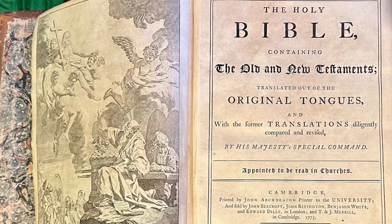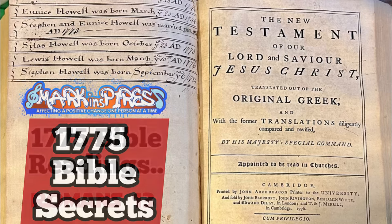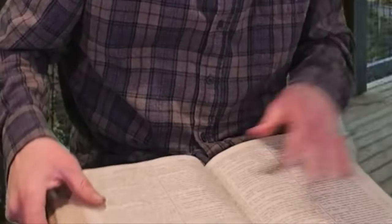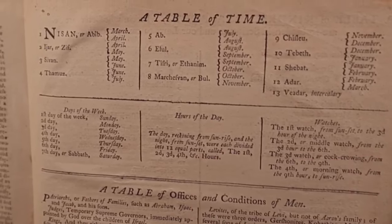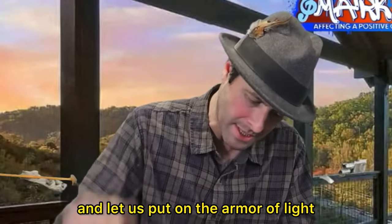This is my 1775 Bible. Since acquiring it, I've noticed a few things that seem odd — they don't seem to be in the newer Bibles. For example, the section in the back that says 'table of time' refers to 13 months. And in my 1775 Bible, it seems that the year starts in March, not in January.